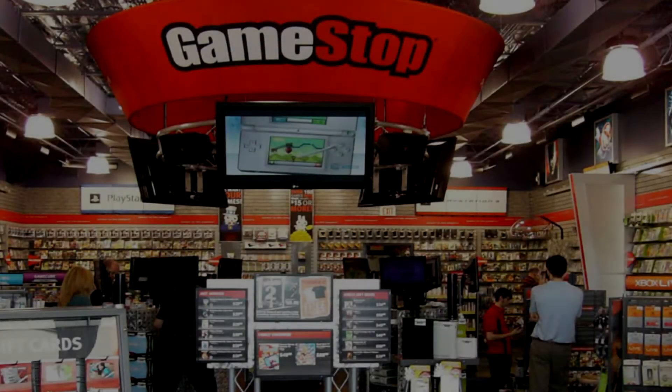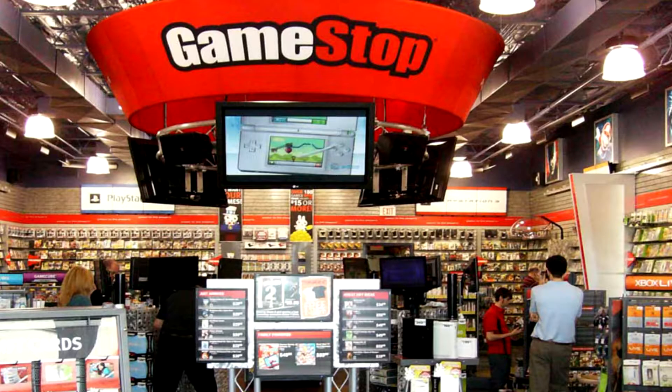Hey everybody, welcome back. It's been quite a while — I've been super busy with school and stuff. I'm sorry I just have not uploaded in forever, but I'm gonna seriously try to get back on schedule. I gotta just do my homework, make some videos, get it done. But anyways, let's just jump right into the news. I really only have one topic here to talk about.